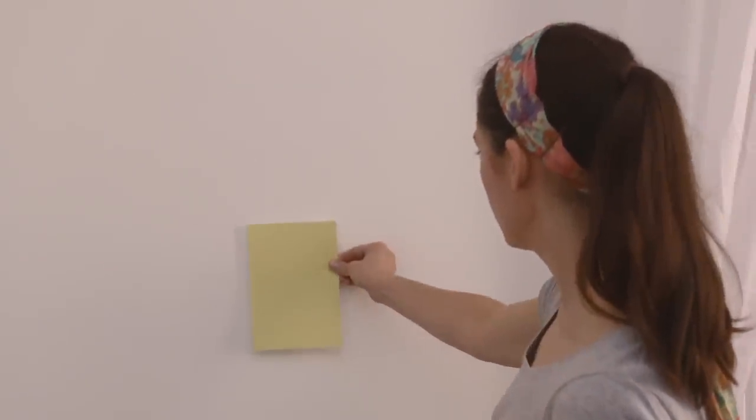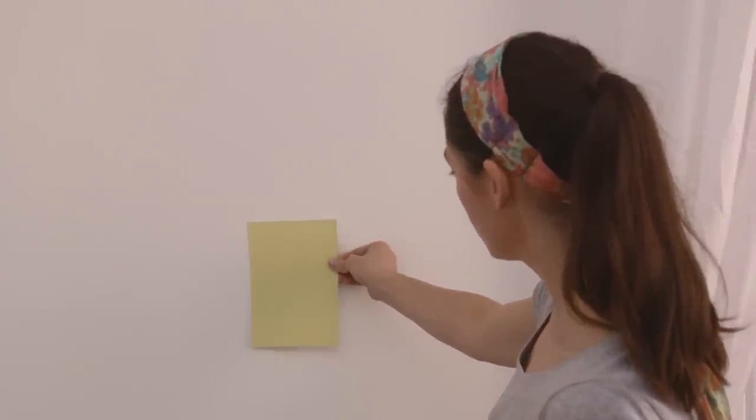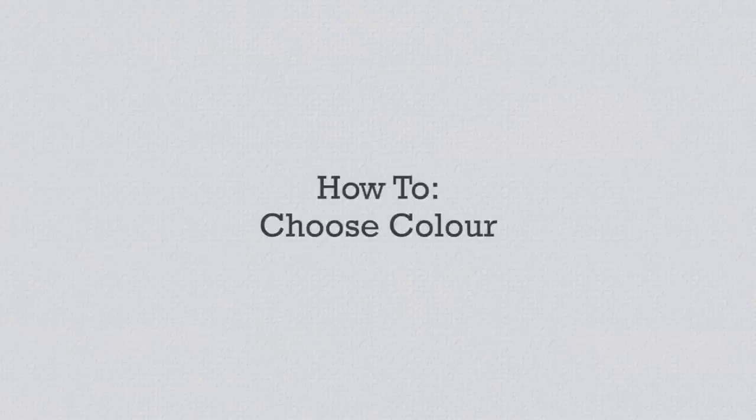With so many colours available, choosing a colour scheme can be a little overwhelming. So here are some tips to help you choose the perfect colour for your home.